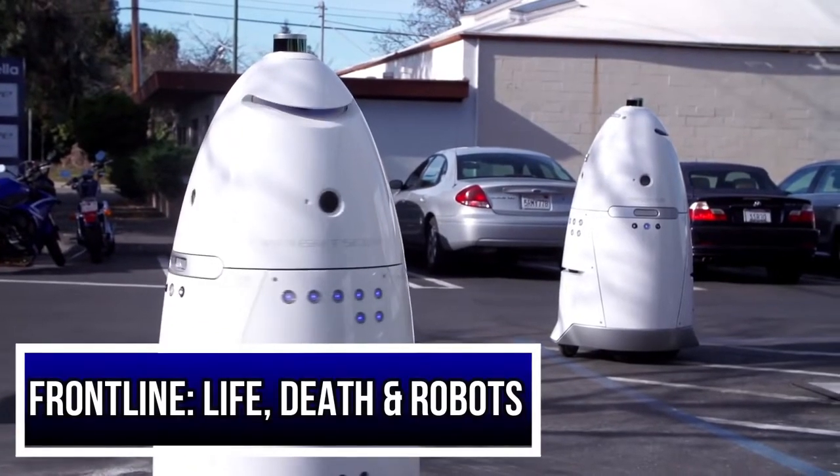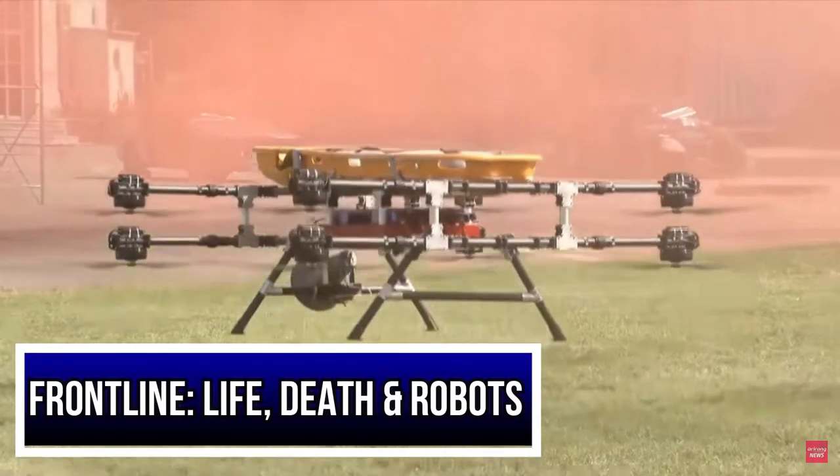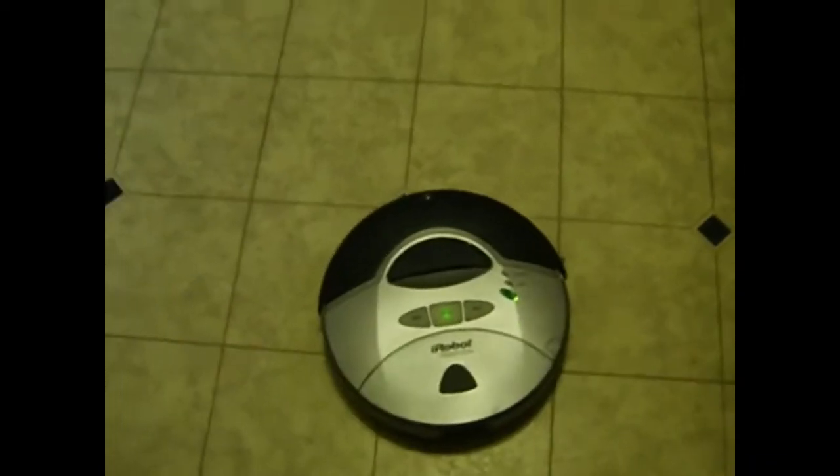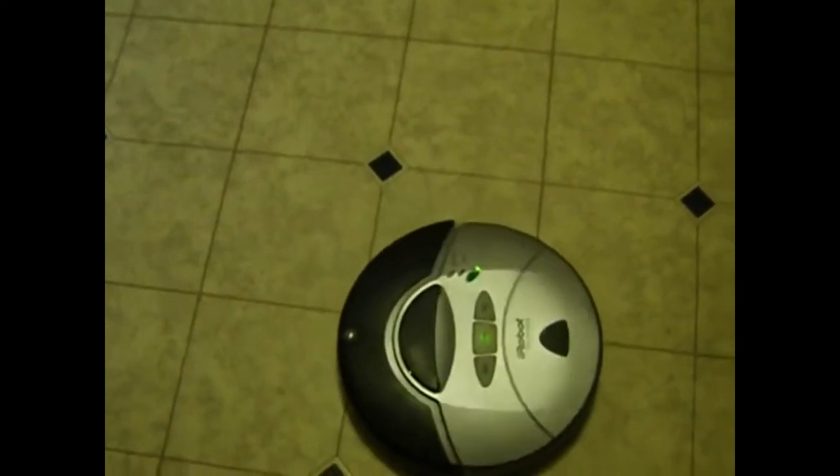Hey, welcome to Frontline. Here are some of the best robotics and drones sweeping into the emergency services to save your cute little ass. Kick your Roomba to the curb and set your 5G microchips to fun. Let's go.